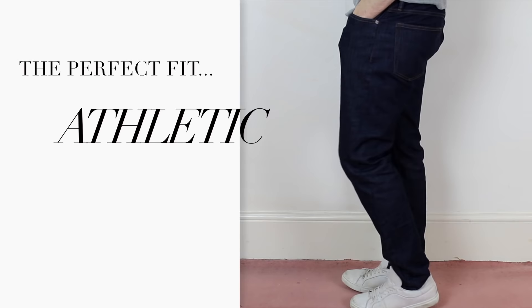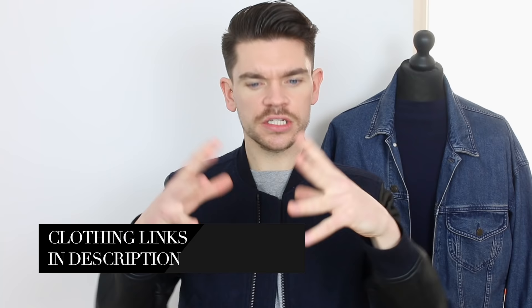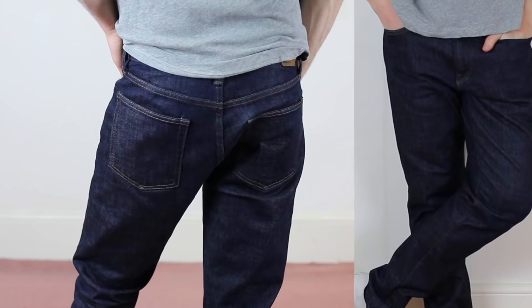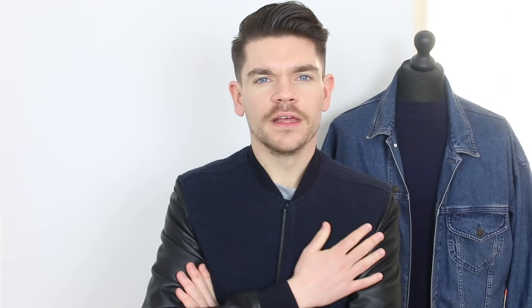Gap call these an athletic fit, but years ago carrot fit was something very similar — and just like a carrot, they taper down like a V, starting off quite wide around the thighs and then coming down around the ankles. These jeans I'm definitely going to keep because I really like the shape of them. They'll suit a guy who is slightly more athletic, but also if you're slightly thinner, these will work for you because they'll give you a bit more shape — making you look fuller around the thigh but taking it in around the ankle.